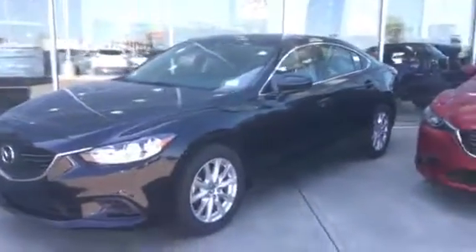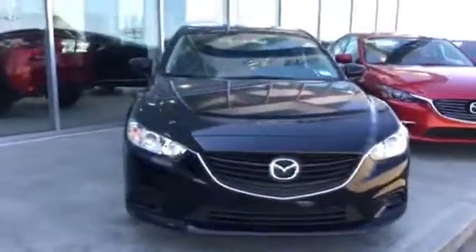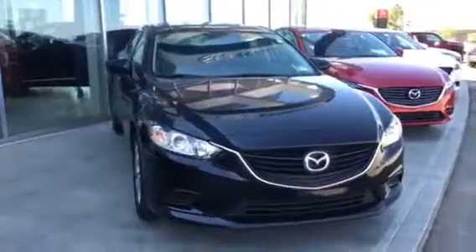I'll just give you another quick look all buttoned up here. So there you have it, Puneet — the 2016 Mazda 6 GX. Let me know what you think and hopefully we can put one of these in your driveway as soon as possible. Thanks Puneet, talk to you soon.